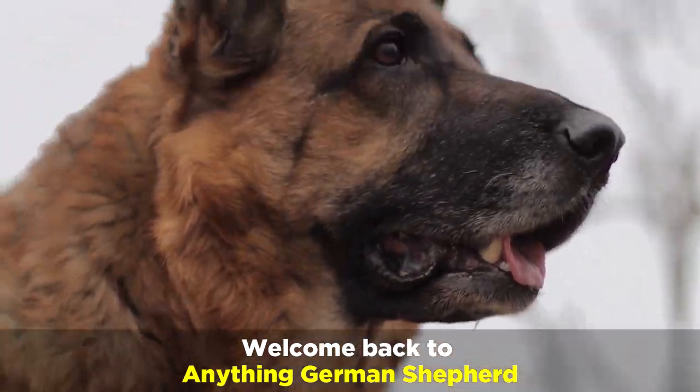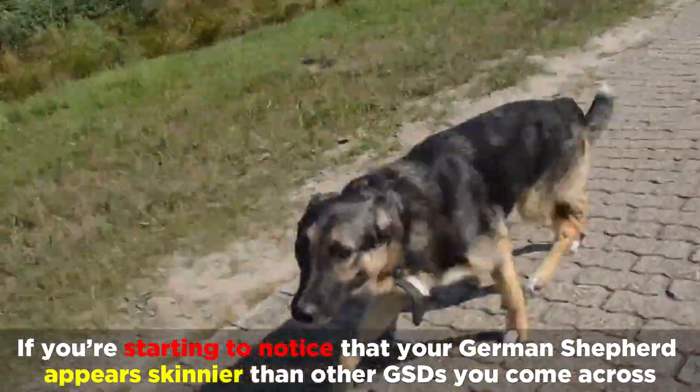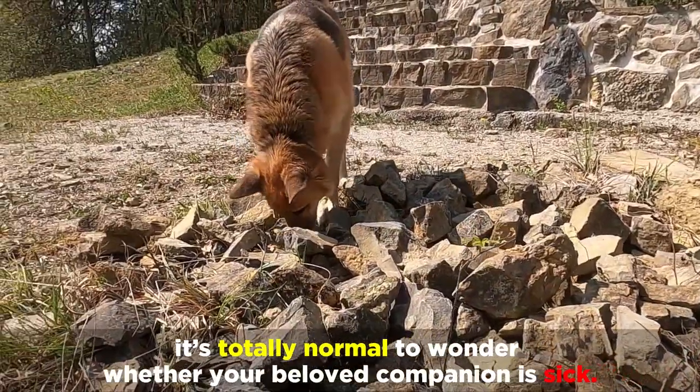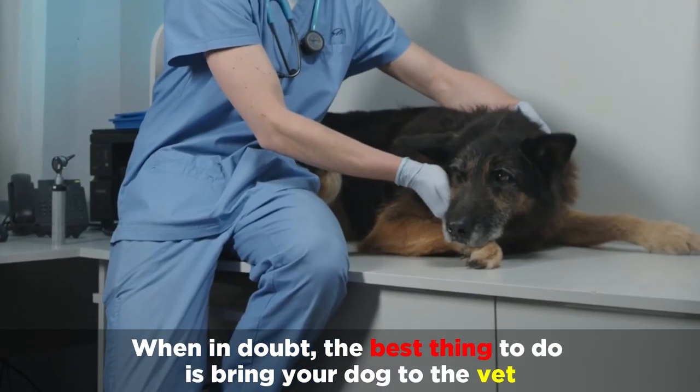Welcome back to Anything German Shepherd. If you're starting to notice that your German Shepherd appears skinnier than other GSDs you come across, it's totally normal to wonder whether your beloved companion is sick. When in doubt, the best thing to do is bring your dog to the vet.